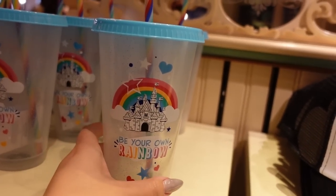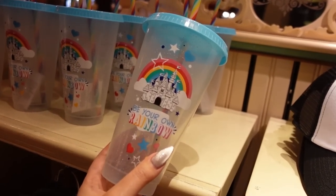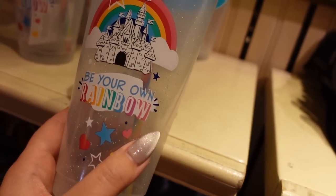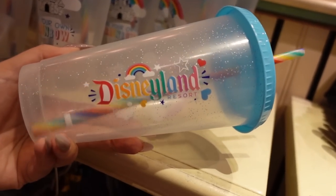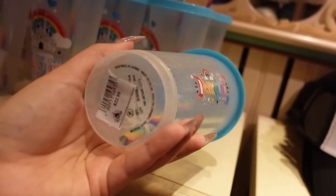There's a new tumbler that reminds me of a birthday — it looks like a fun colorful birthday cake. It's a little bit translucent with glitter inside. The straw is kind of the best part — it's a rainbow straw. It says 'be your own rainbow' with a castle design. The back has a very doodly design that I love. It's $23.